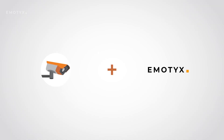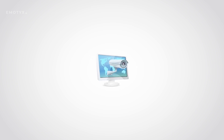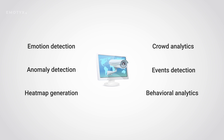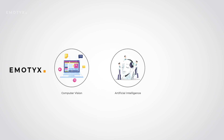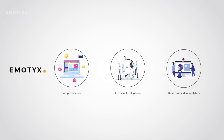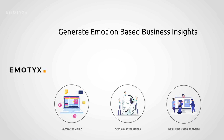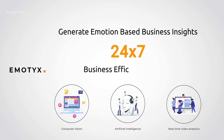With Emotex, you can convert your passive CCTV infrastructure into an active business efficiency analyst. Emotex enables your CCTV to be more intelligent, able to identify more sales and make business processes more efficient. Emotex is a software suite built with computer vision and artificial intelligence technologies to enable real-time video analytics for surveillance, customer tracking, and to generate emotion-based business insights from analyzing crowds in a facility.